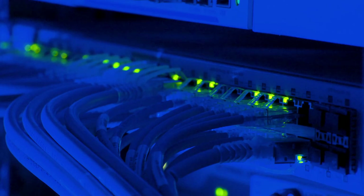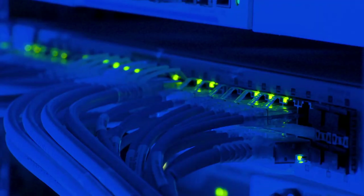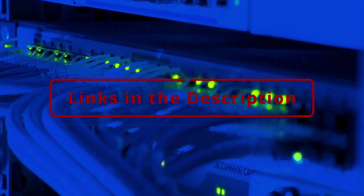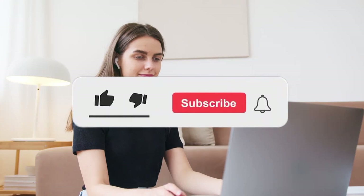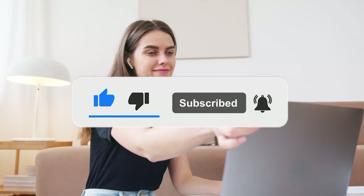And there you have it, tech enthusiasts. We hope you enjoyed this electrifying journey through the world of home gadgets set to revolutionize your everyday life — from a sleek air freshener to the hands-free automatic blinds opener. The future of home technology has never looked so exciting. If you're eager to get your hands on any of these gadgets, don't forget to check out the description below for all the links you need. Be sure to hit that subscribe button so you never miss out on the latest tech. Thanks for tuning in and until next time, stay glowing!